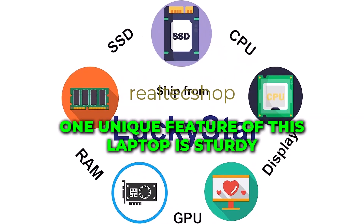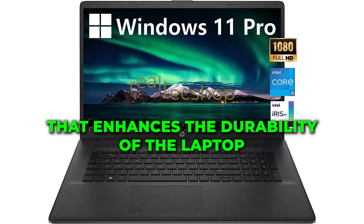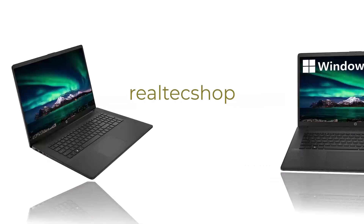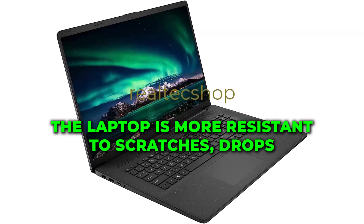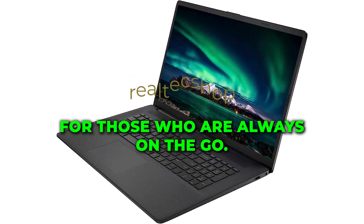One unique feature of this laptop is Durleyfish, a technology that enhances the durability of the laptop. With Durleyfish, the laptop is more resistant to scratches, drops, and impacts, making it a great choice for those who are always on the go.